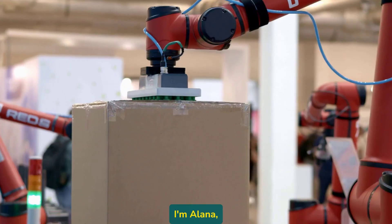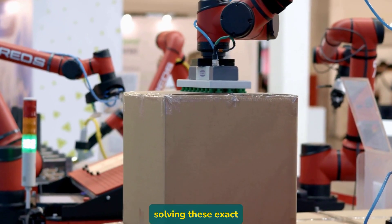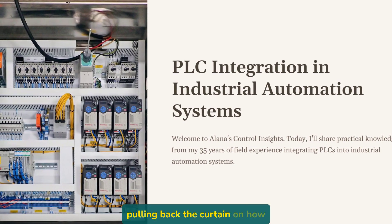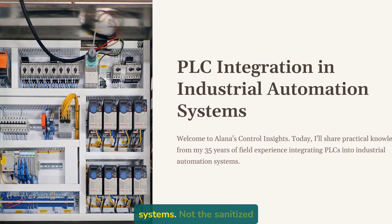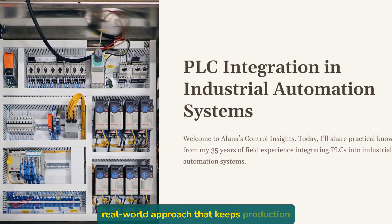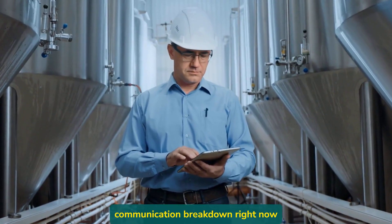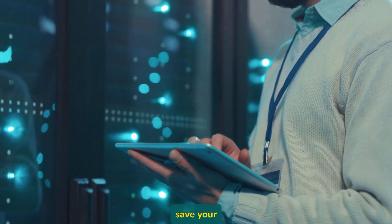Sound familiar? I'm Alana, and after 35 years of solving these exact nightmares, I can tell you the number one issue isn't faulty equipment — it's poor integration. Today, I'm pulling back the curtain on how PLCs actually integrate into larger industrial systems. Not the sanitized version from the manufacturer's manual, but the real-world approach that keeps production running when everything wants to fail. Whether you're troubleshooting a communication breakdown right now or designing a system you hope never fails, the next 10 minutes might just save your career.